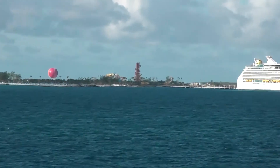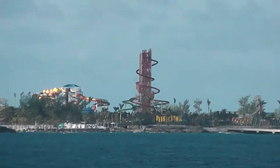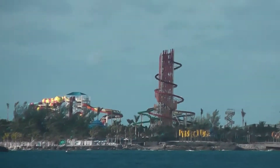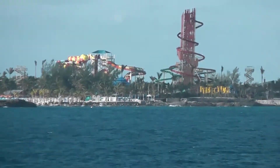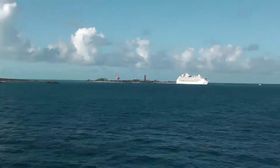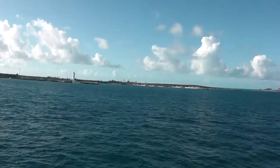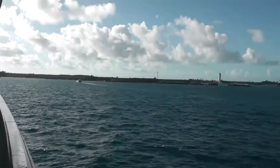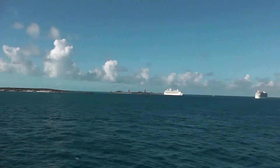I've never been on Royal Caribbean's private island, but look at all this. I apologize for the shakiness. Look at all this — it's like a miniature water park in the middle of the ocean. And here's Norwegian's, and it doesn't even have a dock. They're literally ferrying people ashore. I don't know why this island doesn't have a dock.